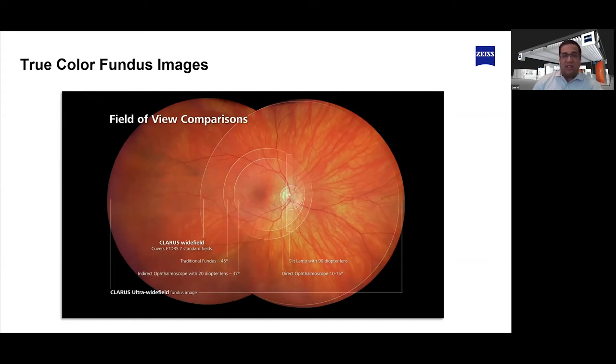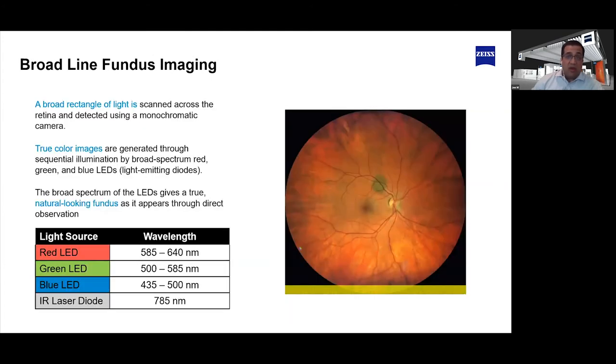A lot of that image quality is thanks in part to the confocal lens used on the Claris. As you can see from that central image, there's really no eyelash artifact seen in it. The use of broad line fundus imaging is what gives Claris imaging its incredible true color. Can you explain a little bit more about broad line fundus imaging and how it provides better picture quality?